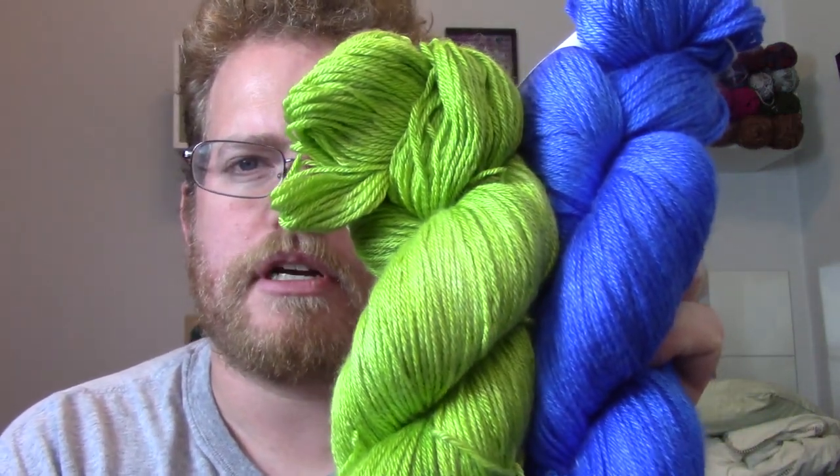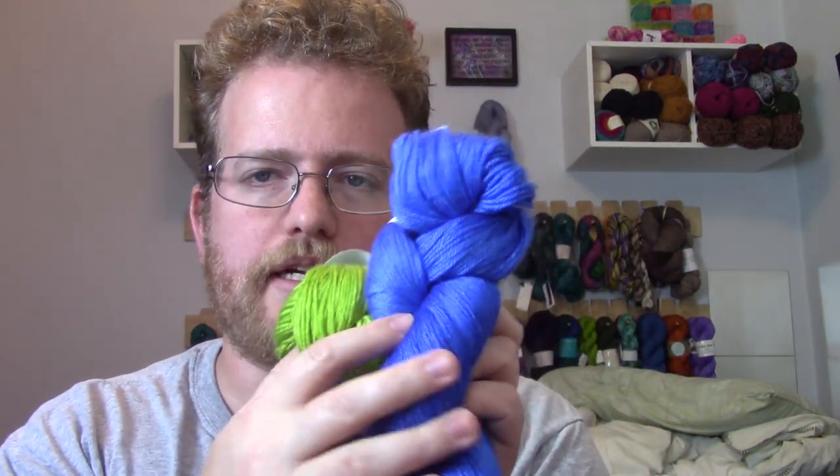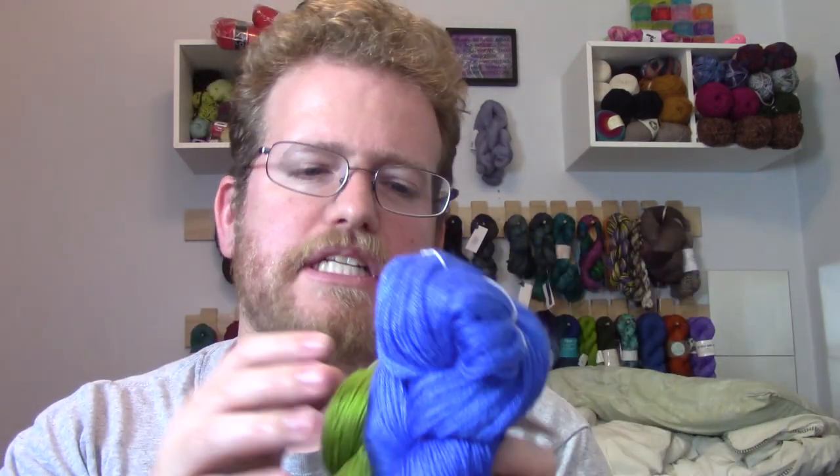Maybe I can work something out with the two skeins together since I have 800 yards — maybe a small blanket. If you guys know any good small blanket patterns for it, let me know! From what Jason was telling me, they don't actually spin the yarn themselves — they order the base yarn and do all the dyeing themselves, which is what makes it special with those greens and blues. They don't have a website but I'll put all the yarn details in the description and post pictures on Instagram. If you have any questions let me know — see you next week, bye!